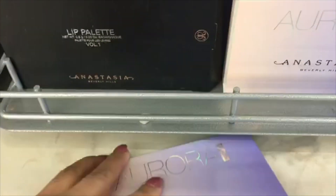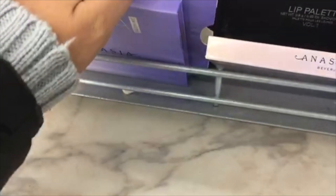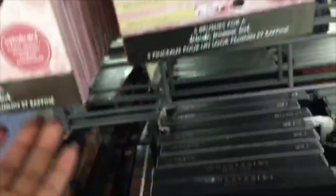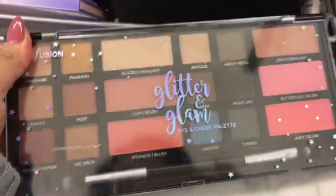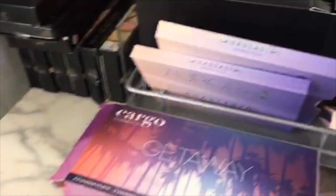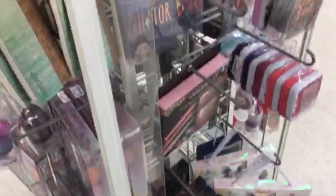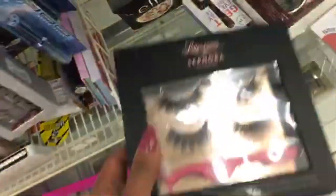Right in this section there's an Anastasia Beverly Hills Aurora Glow Kit palette in really good condition for $24.99 — just out of its package. In the back there are lippies from Anastasia Beverly Hills and an Eco Tools brush set. There's also a palette from Glitter and Glam with blushes and eyeshadows for $7.99. And here is the Cargo getaway palette — really nice and shiny inside. There's also a small kit from Clinique, and some eyelash extensions including some from Ardell for $7.99.